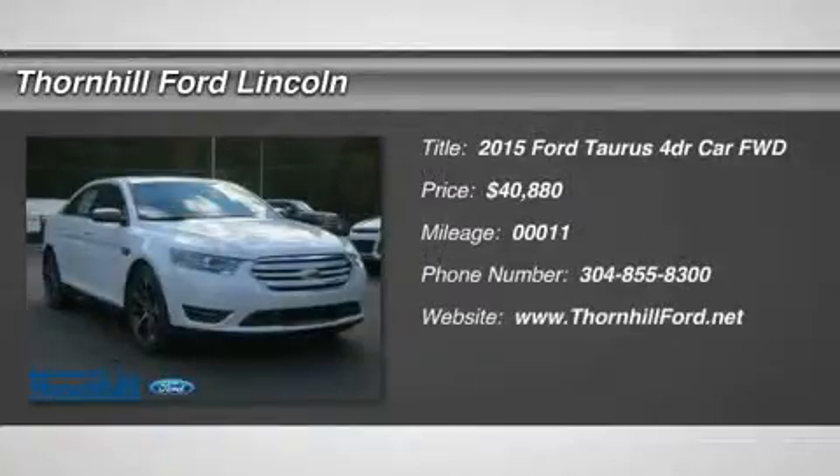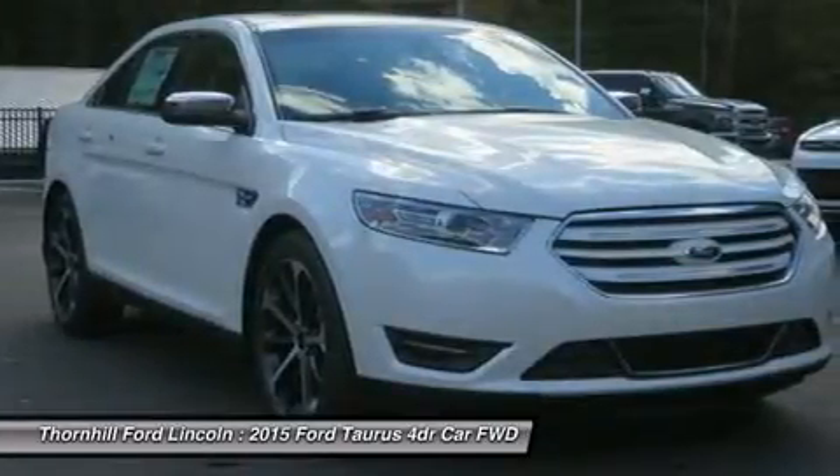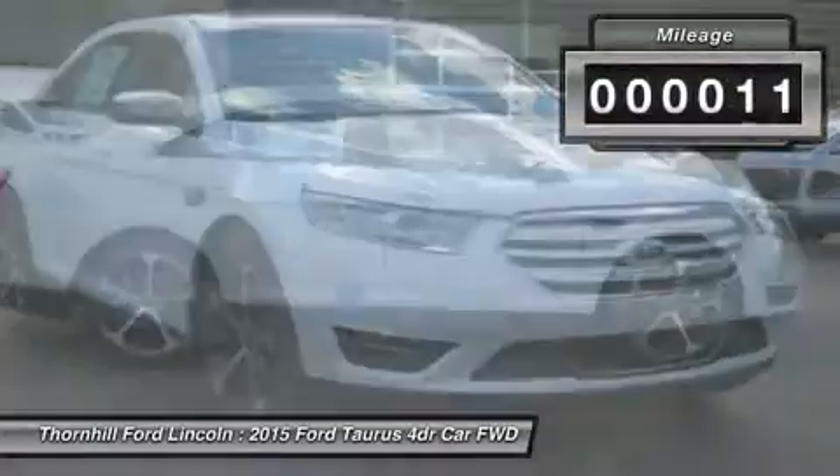The Ford Taurus has aggressive front and rear styling that signals a high level of precision. With clean sharp lines and a fair share of attitude, this sedan is offered in four models: the base SE, SEL, Limited, and SHO.